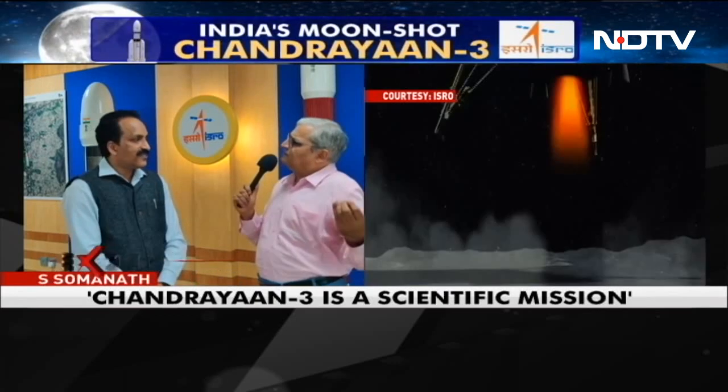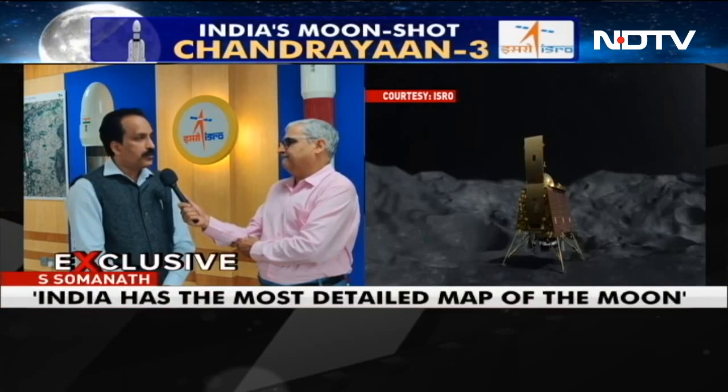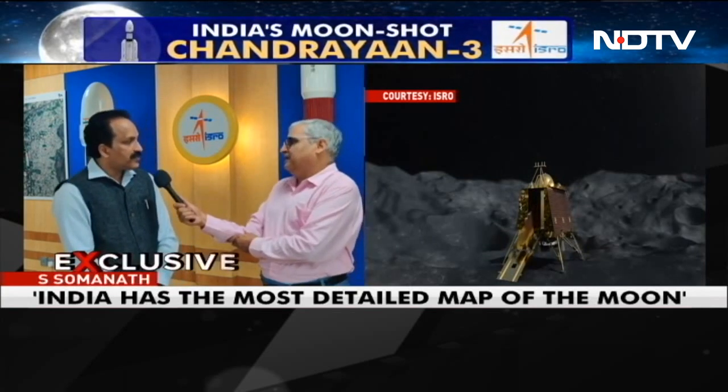For Chandrayaan-3, there are people working on the rocket, people working on the satellite, and people contributing to the entire ground infrastructure. So it could be some thousands plus — a large number of people whose effort and intellect have been used, directly and indirectly contributing.